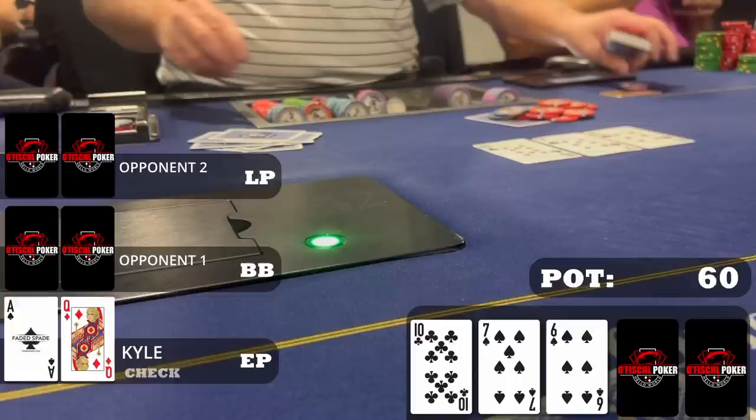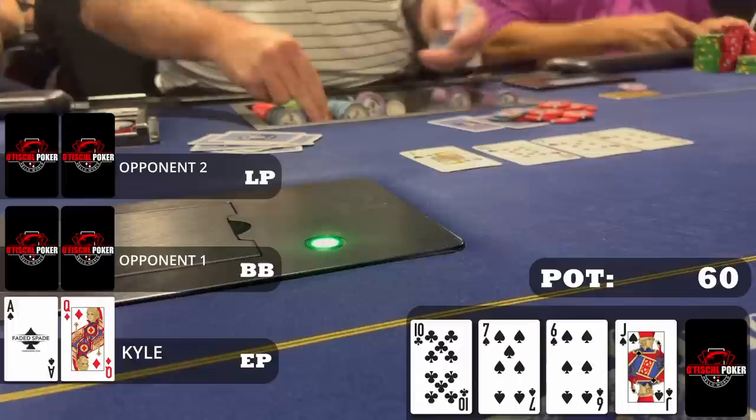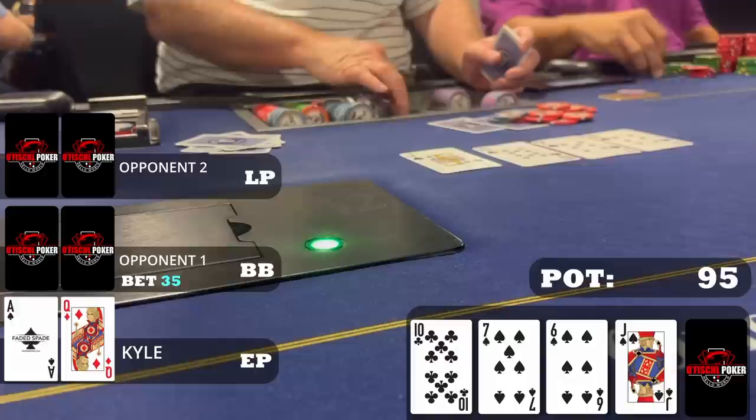The late position player and the big blind check as well. We go three ways to a turn card which is the jack of spades. Great card — gives us the nut flush draw and a gutshot to a pretty strong straight. I'd probably throw out a bet but we don't get the chance because the big blind bets $35. With my exact holding I think it's fine to raise or fine to call and realize some equity. On this hand I choose to just call and reevaluate on the river.